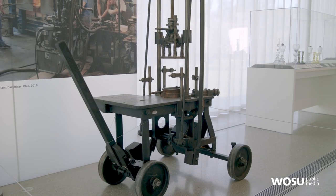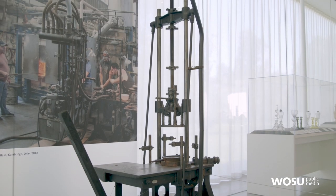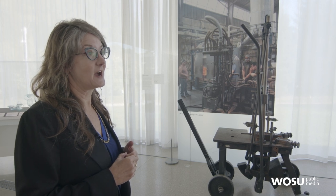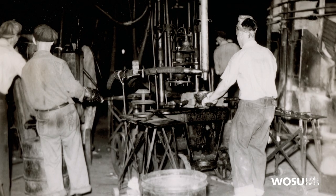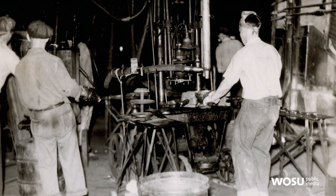Another technology that really changed the way we make glass happened here in the United States in the early 19th century — the development of what we call the glass press. This machine, which would have used humans to press the glass, really changed our ability to make glass by making it faster and honestly with a little less skill than a glass blower would have. You could train somebody to use this machine a lot faster than you could teach somebody to be an expert glass blower.